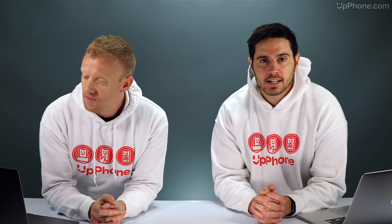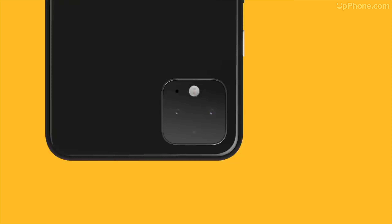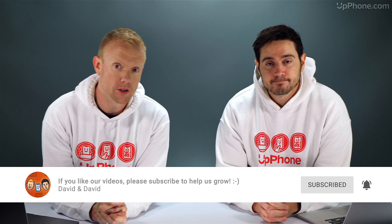Hey everyone, David and David here from PaidForward.com and Upphone.com. In this video we're going to tell you about the best cell phone plans of November 2019. This month we do want to focus a little bit on the Google Pixel 4 and Google Pixel 4 XL, which were just released. Before we dive into the list, we just want to say we're trying to grow — one of the best ways you can help us is by subscribing to our channel and sharing our videos.